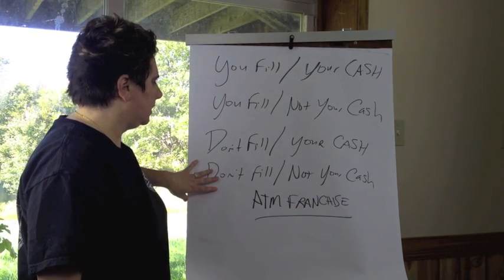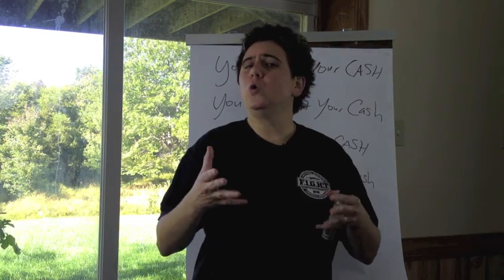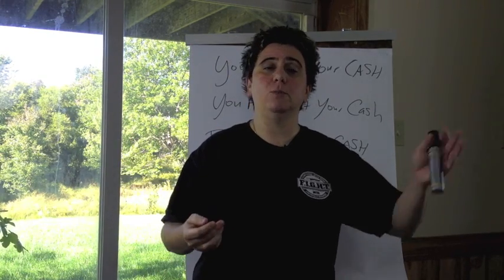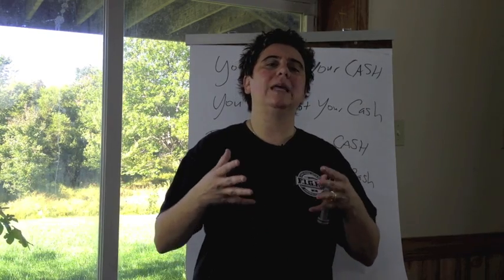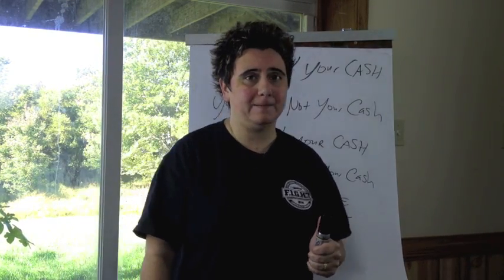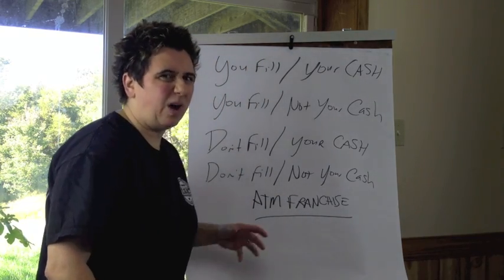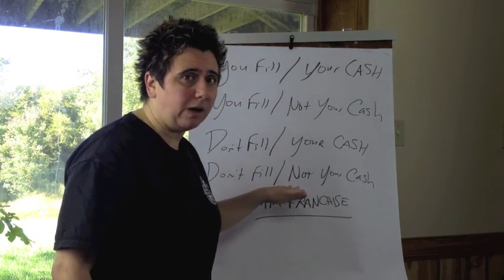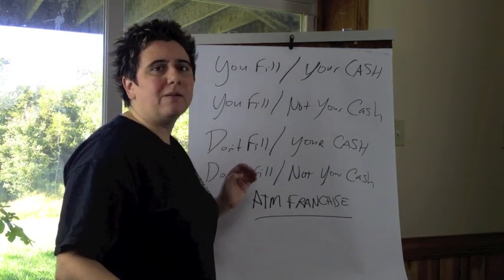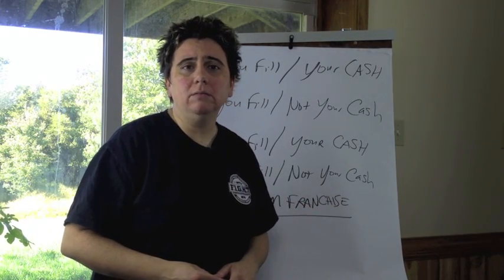The last and least profitable model: you don't fill and you're not using your cash. You hire an armored car service like Brinks to fill all your ATMs. When you hire an armored car service, you can't just use your own cash — you also need what's called vault cash, which you get from a bank, and that's not your cash so you pay for it. So you're paying the armored car service and paying for vault cash. That's why it's the least profitable model. It's still profitable, but I don't recommend starting out with it — it cuts into your profits too much in the beginning.